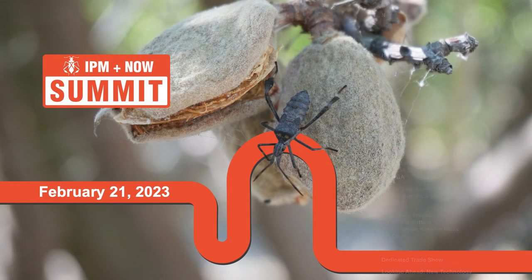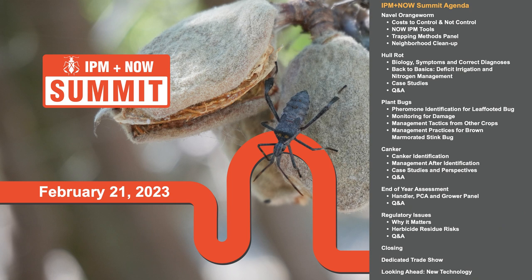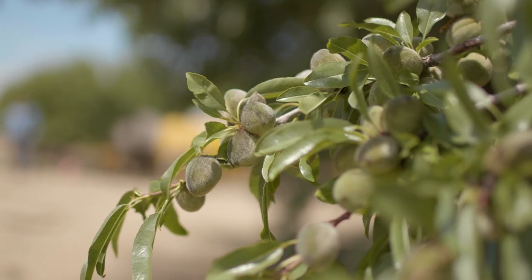Welcome everybody. I'm Josette Lewis with the Almond Board. This was definitely a team sport putting this on. It's a really packed agenda with a lot of content on some of our most important pests and diseases in the almond industry. We're coming off a hard year of low prices and high input costs, so I hope everyone will leave today with at least one new insight on ways to help reduce costs of controlling pests and diseases using proven IPM practices, or perhaps increase quality and get the highest price from their handler. Either way is a good way to improve your bottom line.